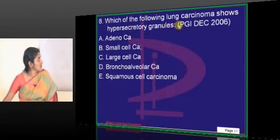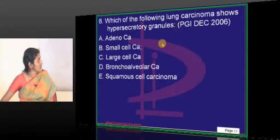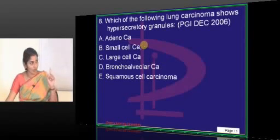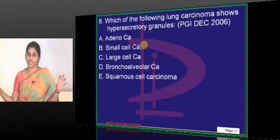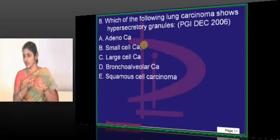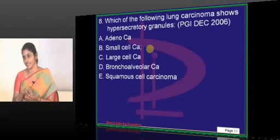Which among the following is the neuroendocrine tumor? Small cell carcinoma of the lung is a neuroendocrine tumor. It is a spectrum. What is the spectrum of neuroendocrine lesions in lungs? Now it has expanded — we have something called DIPNEC. Write it down: D-I-P-N-E-C. These are recent terms and all the more reason for them to appear in exams.